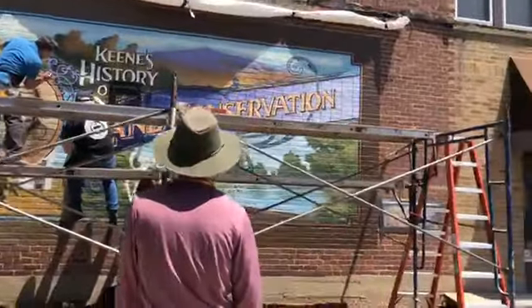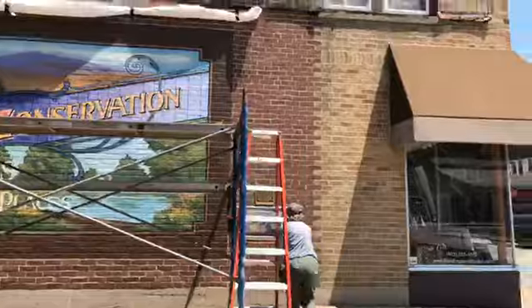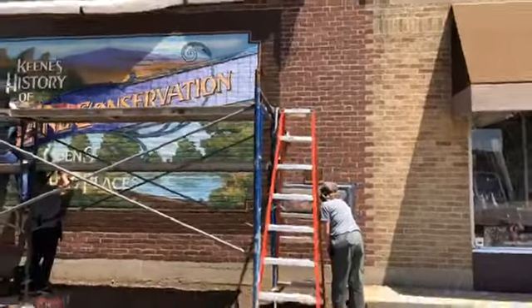Considerable amount of detail. This is probably the most detailed one that I've had the chance to work on, except for my own, and that took months.